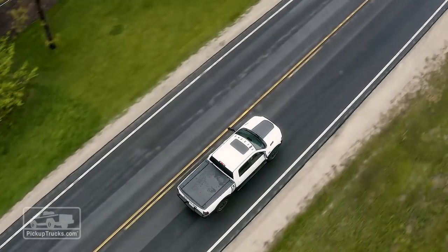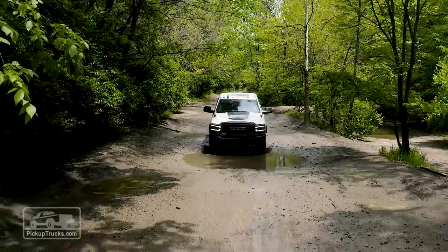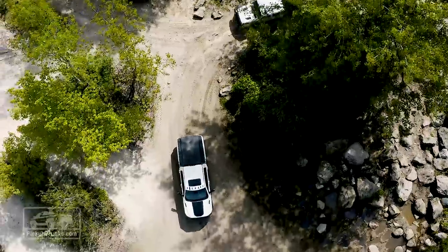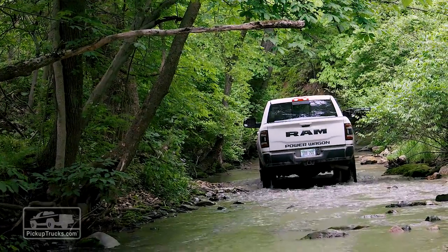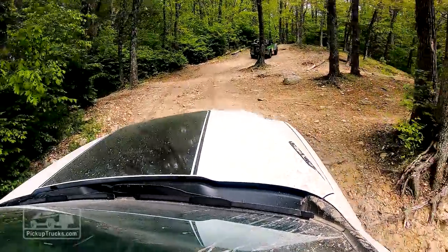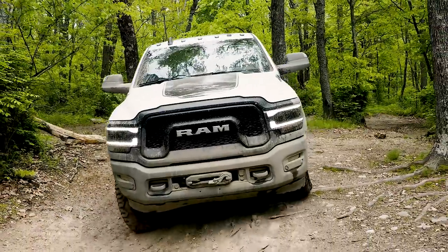That doesn't mean that crawling over rough terrain isn't still a challenge. The issue is that this is a big truck. On trails meant for Jeeps and side-by-side ATVs, the Power Wagon feels a little cramped. It has plenty of underbody protection, but the trees may feel uncomfortably close in certain conditions. And seeing over the hood when cresting a hill can be an issue as well, one that's mitigated by the Power Wagon's optional front-facing trail camera, which this early production truck sadly did not feature.